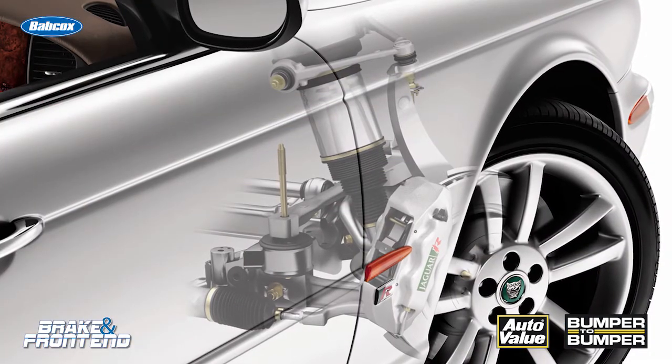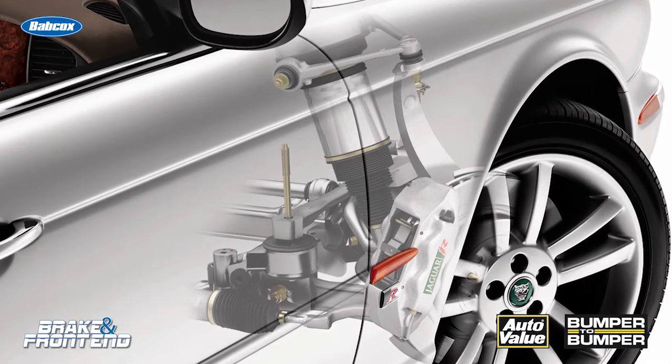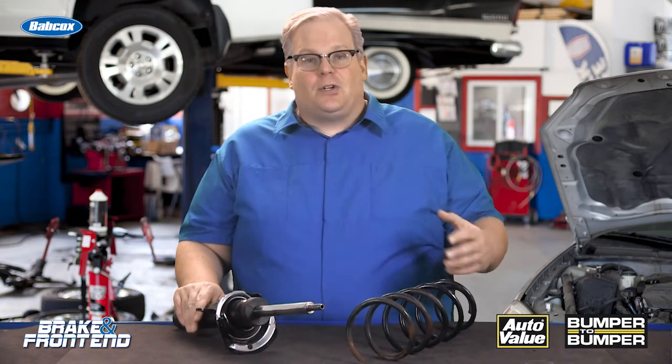This is why it's critical to inspect the springs and the ride control components to make sure they're operating properly. This could be going for a test drive, or with a knee on the bumper and moving it up and down to make sure they're not worn out — because when these things wear out, they're going to wear out tires.